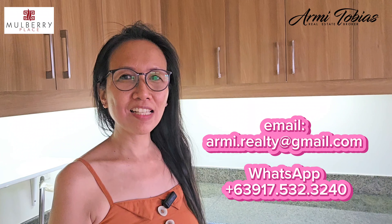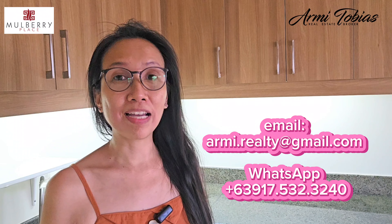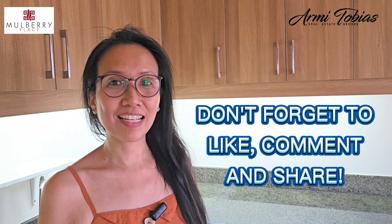Thank you for watching. If you're interested in this three-bedroom that is for long-term lease here in Mulberry Place, don't hesitate to contact me via the contact details found in the video description. The best way to contact me is via email or WhatsApp. Thanks for watching. Don't forget to subscribe, like, comment, and share. Bye!